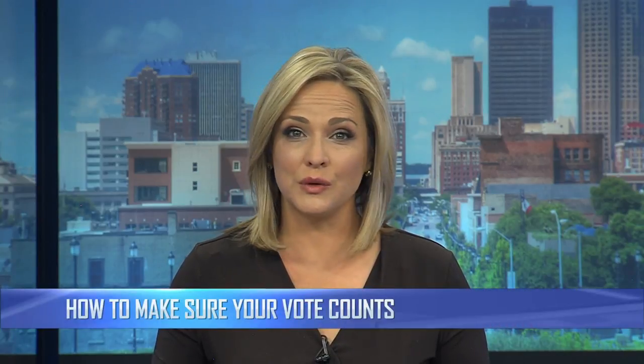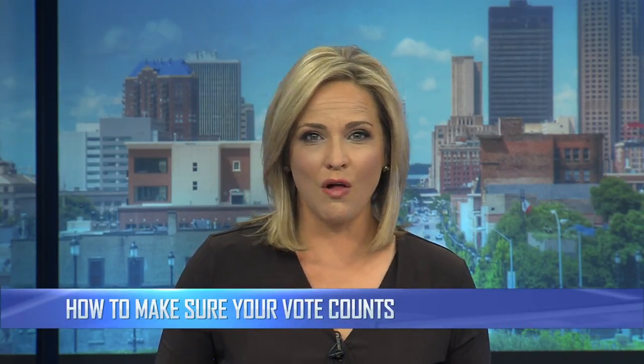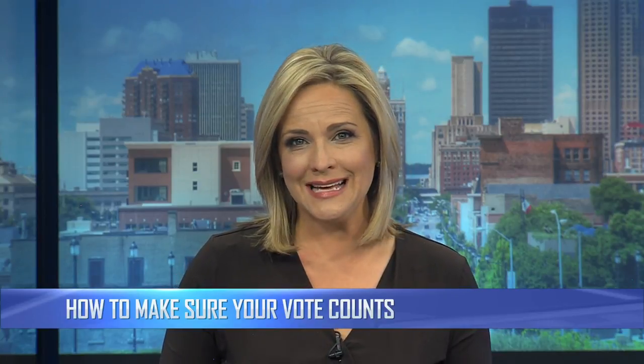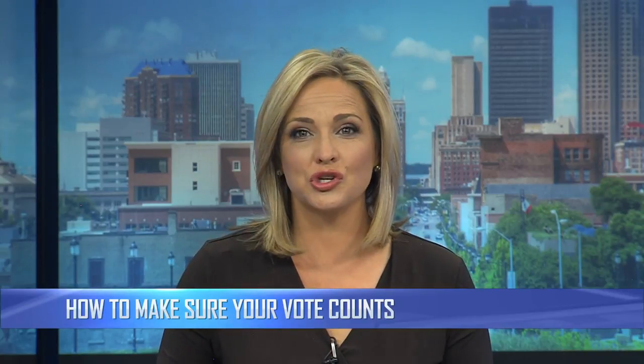Absentee voters have less than three weeks to send in their ballot. Our Verify Your Vote team is calling around the local county auditors to get some numbers about rejected ballots. Here's what you should know to make sure your vote counts.